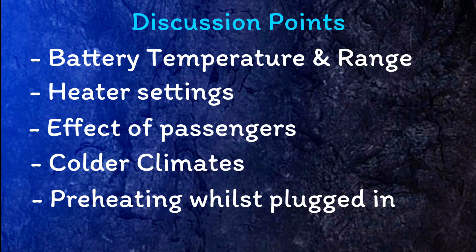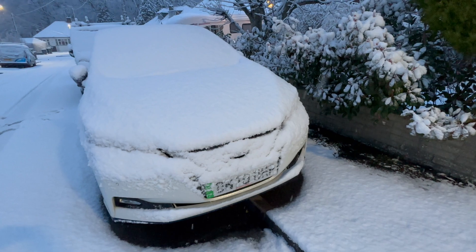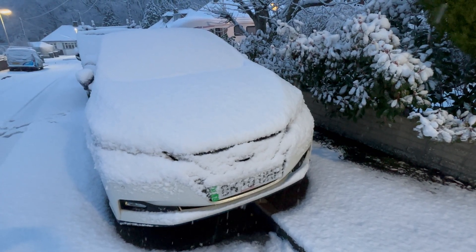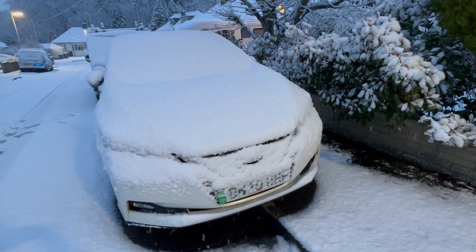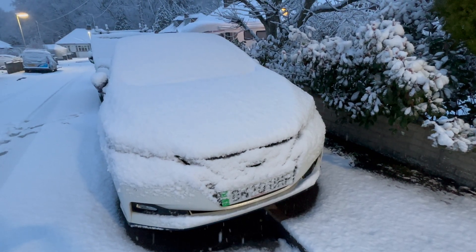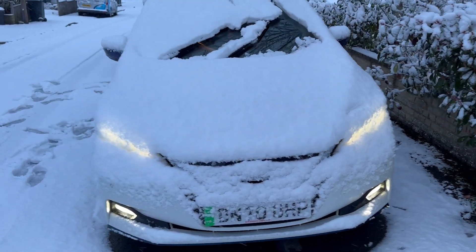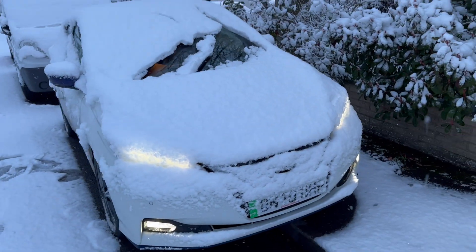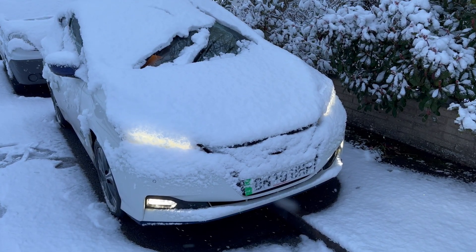I hope you enjoyed this little video. Obviously this was only a very rough test and I'm sure there are many limitations you can point out, so please do give me your feedback in the comments. Let me know your experience of charging and driving your EV in the cold — what sort of range do you find you're getting, and does your EV have a battery heating system?